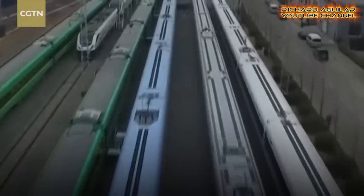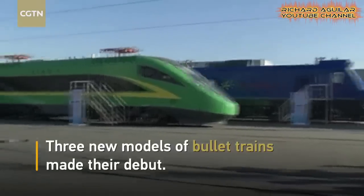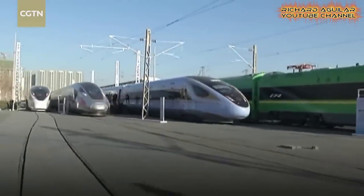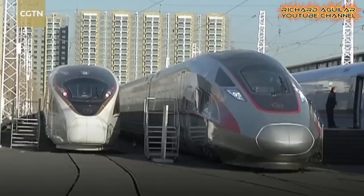Number six is China's three new high-speed bullet trains. These new models have a length of 440 meters and a speed of 350 km per hour.